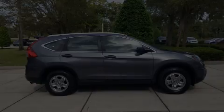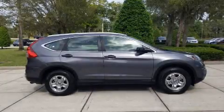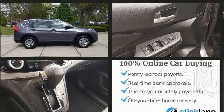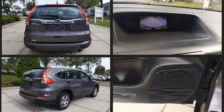Discerning drivers will appreciate the 2015 Honda CR-V. Smooth gear shifts are achieved thanks to the 2.4-liter four-cylinder engine, and for added security, Dynamic Stability Control supplements the drivetrain.